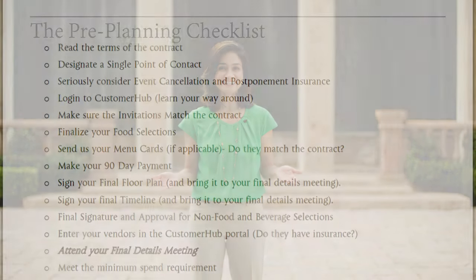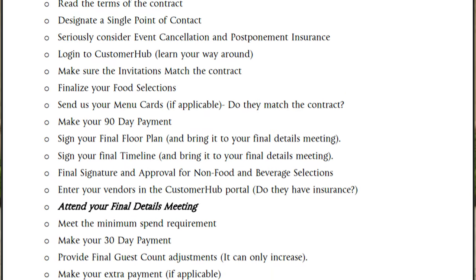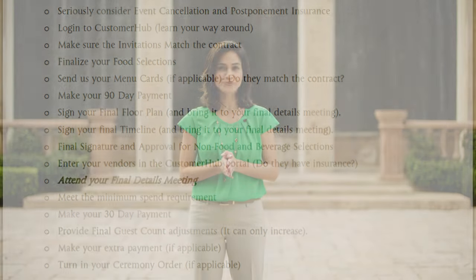Hello and welcome to the Bell Tower on 34th, the countdown checklist video for guest planners. One of the best ways to stay on top of event planning and make sure nothing slips through the cracks is to follow a checklist. We've put together one that will help, and sooner or later either you or the client will need to complete the items mentioned here. Let's take a quick look at the to-do's we've compiled for you.